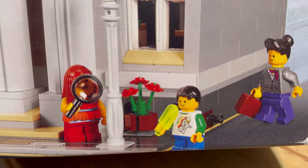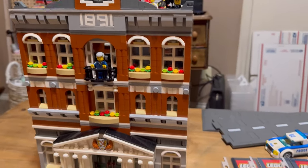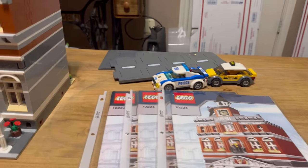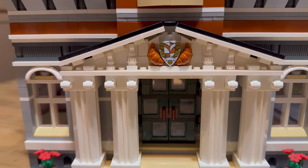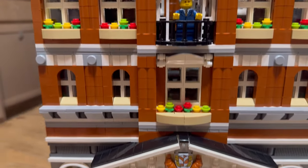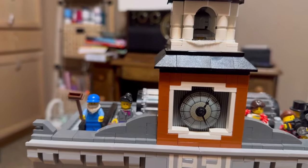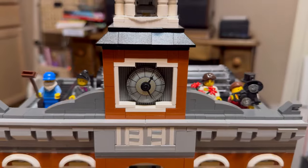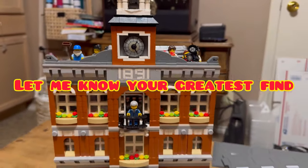I need to find the girl minifig and then I believe the set should be complete. I'm going to take it apart, put it on a baseplate, and build it just so I can enjoy the build — I haven't built this one before so it should be fun. I couldn't believe it at first, I thought it was fake Lego with that price tag. Anyway, thanks for watching Papa's Bricks!